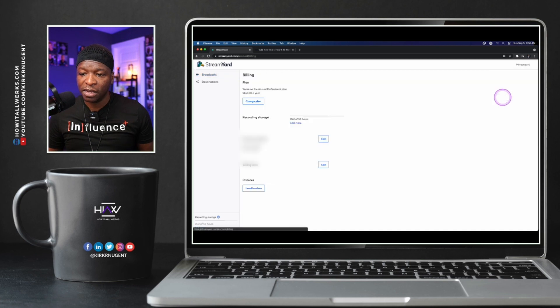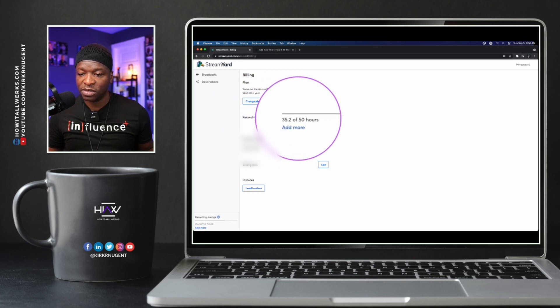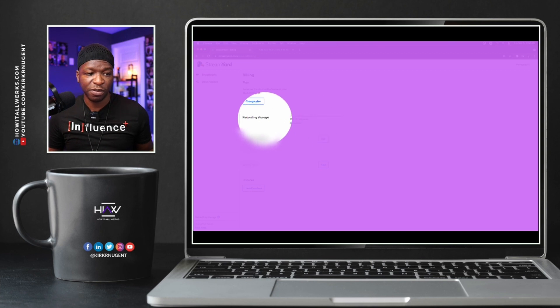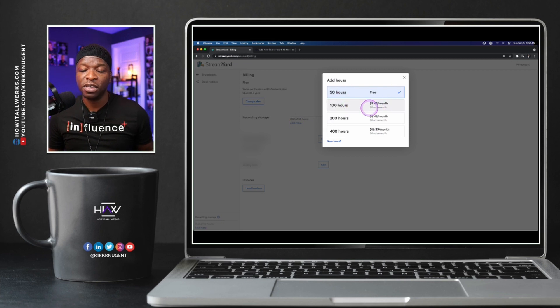If we go up to My Account and then to Billing, you can see that a new section has been added. I've got 35.2 hours remaining. The section we're looking at is Recording Storage, and I can click to add more. There's 50 hours included, then 100 hours for $4.50 a month, 200 hours for $8.50, and 400 hours for $16.99. We're not talking about a ridiculous amount of money — they've simply added value for their customers and subscribers, and I think this is really good. 50 hours for free is a solid amount, but I need to clean up my storage.